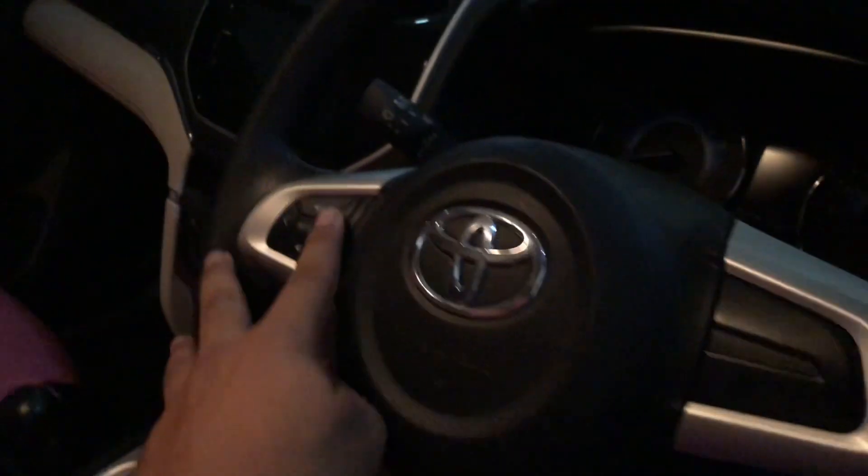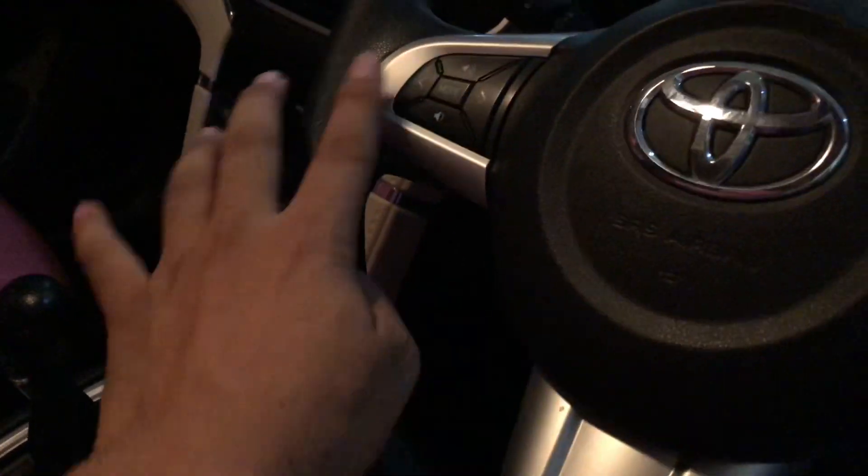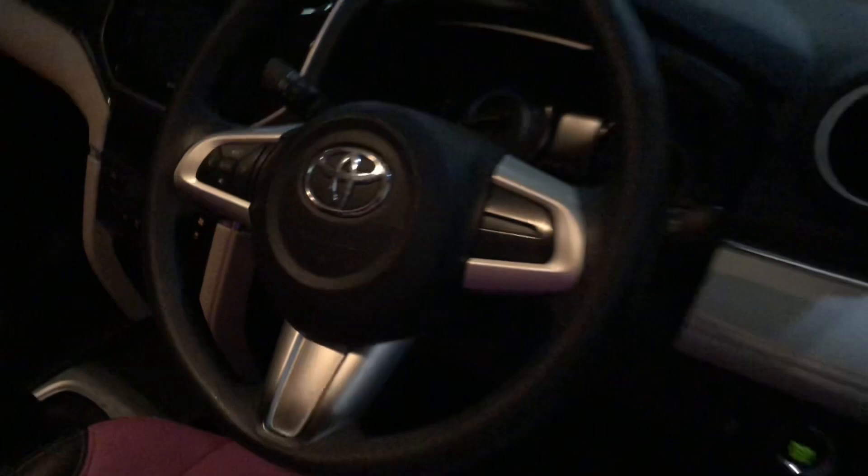Nah ini bagian interior, masih original semua. Mesin kita jamin bagus. Nah ini yang G udah pakai kursor sini semua ya untuk volume.